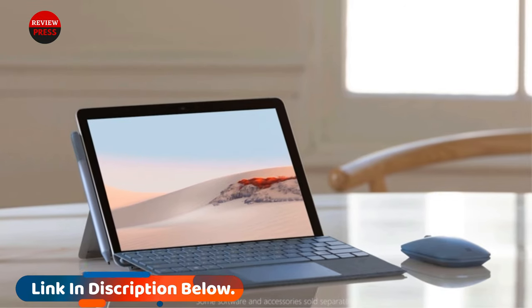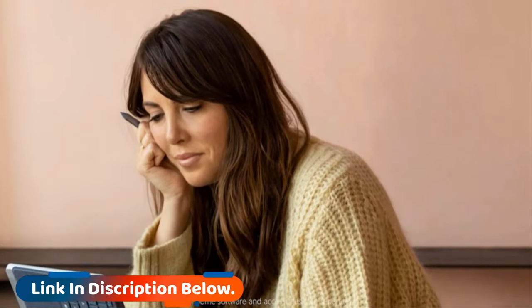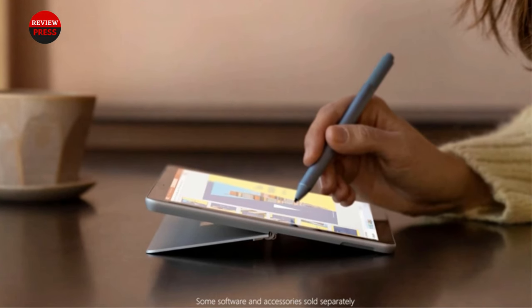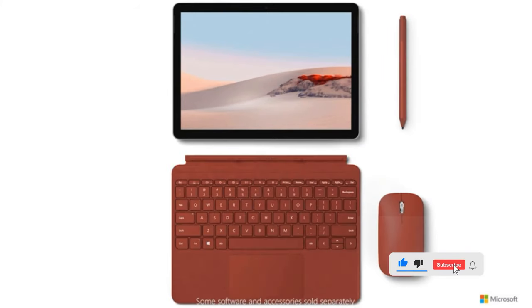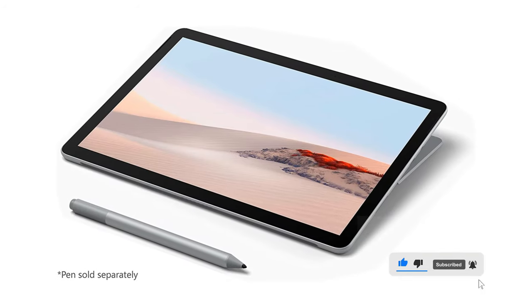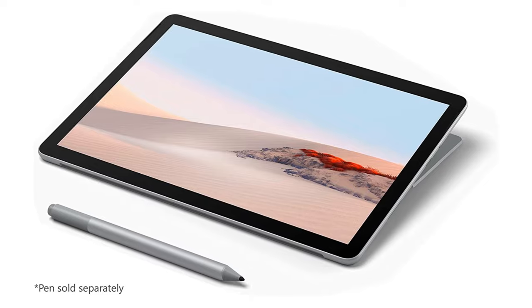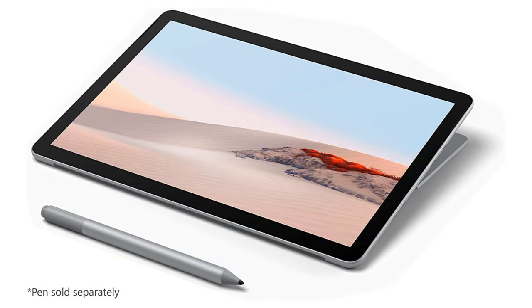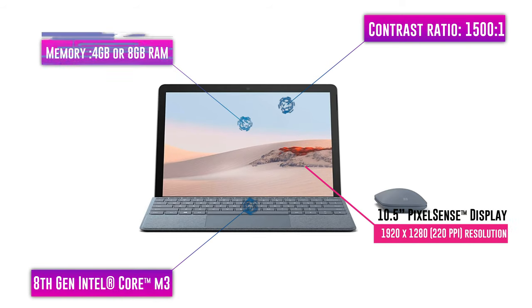Microsoft claims the Surface Go is capable of delivering up to 10 hours of video playback between charges. The Surface Go 2 is also a wonderful video chat companion — it features dual 5MP front and rear-facing cameras that are even clearer than the $1,700 Dell XPS 13's webcam we tested. The computer also has twin microphones that help increase clarity and reduce background noise. That was our list of the top seven best mini laptops.